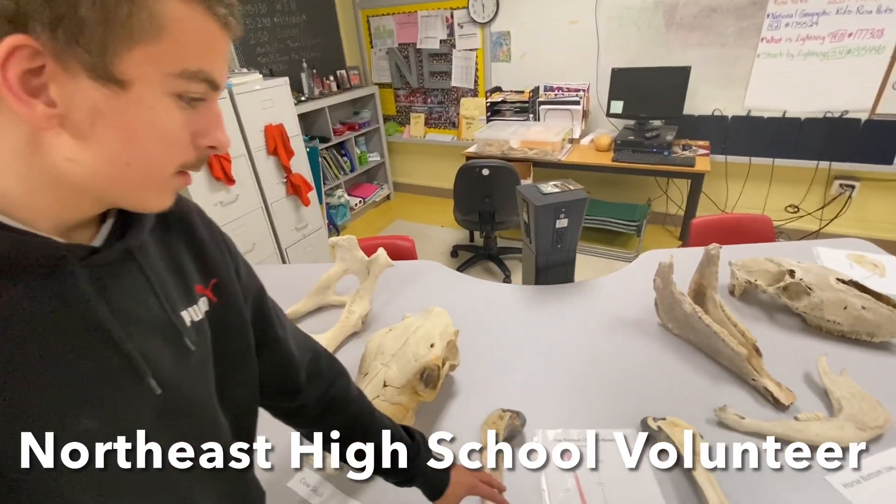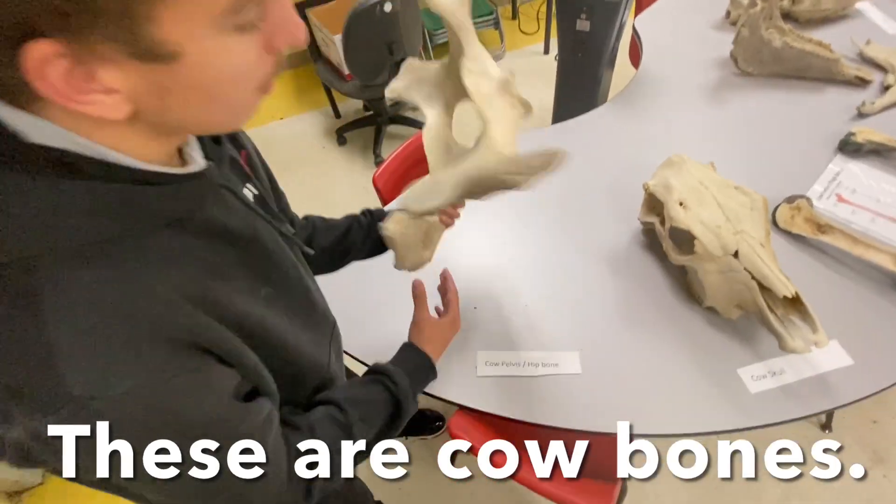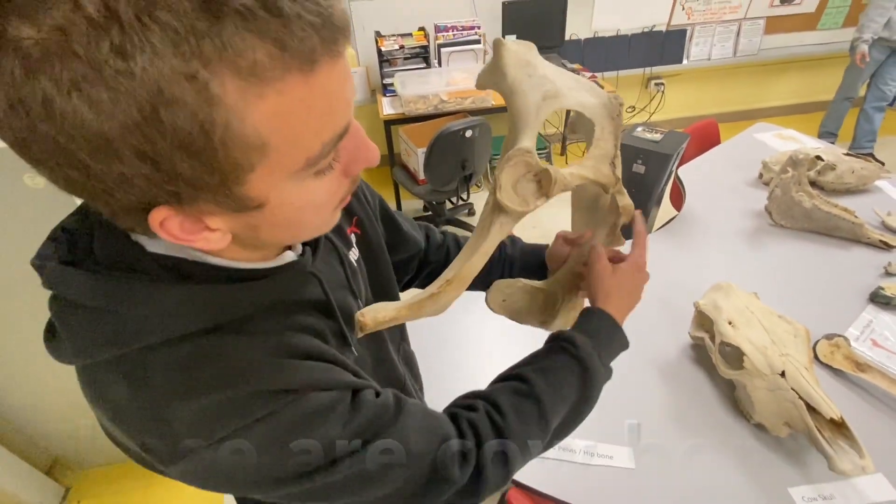This is the calf femur. This is the calf skull. And this is the hip bone. And this is the leg socket.